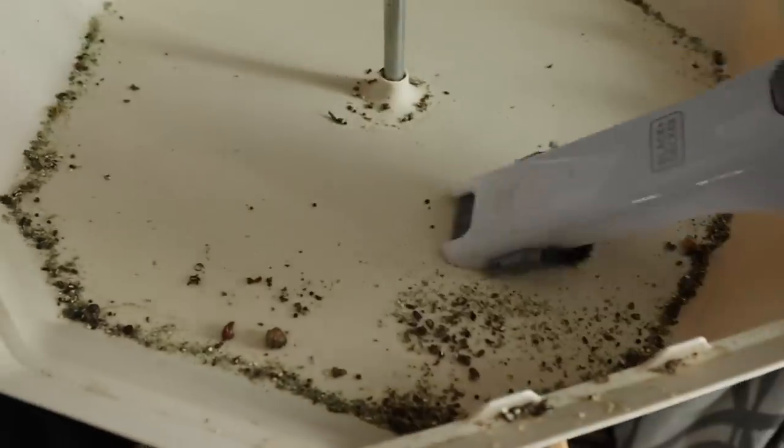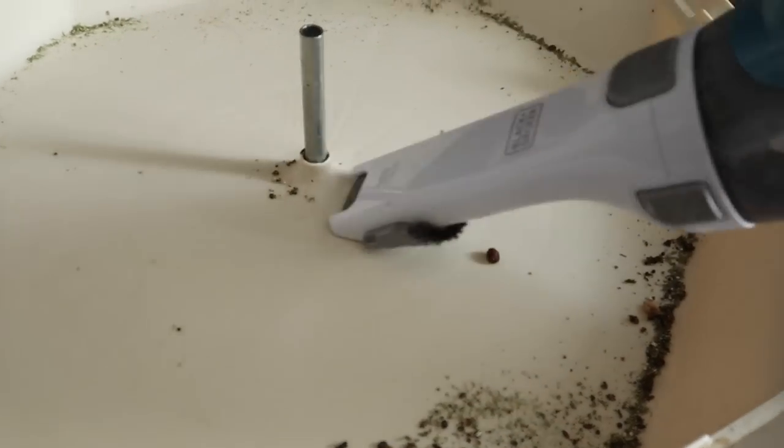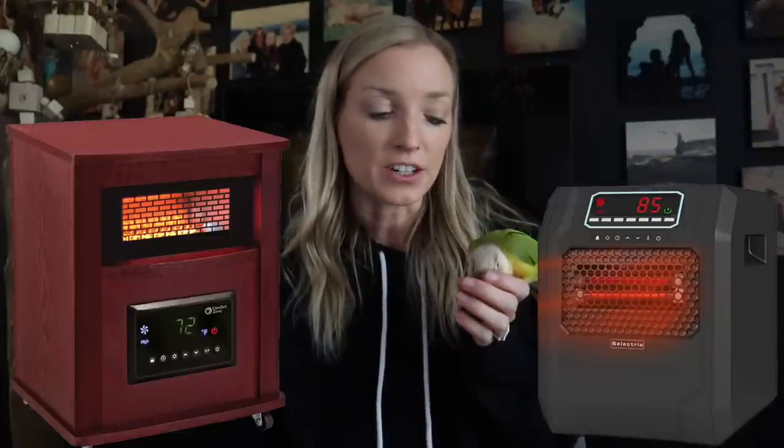Number one on my list is a tiny little vacuum. I use a vacuum that charges and I can just go around my house and suck up all those tiny little feathers, and it's a really quick easy way to clean, especially the bottom of my tiny bird cages. Next is a bird safe heater. We all get in certain circumstances we don't foresee and everybody's always panicking asking is this heater safe? Having a bird safe heater that you know is your go-to is really really important.